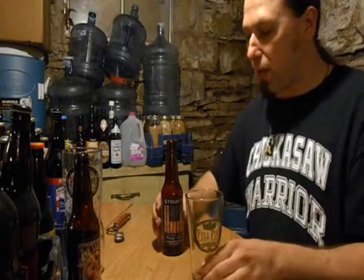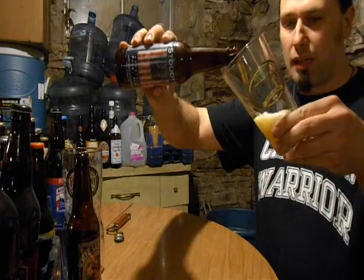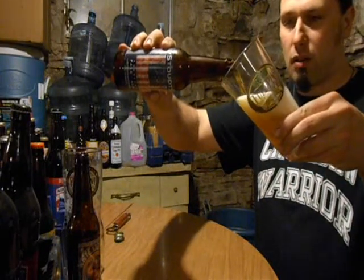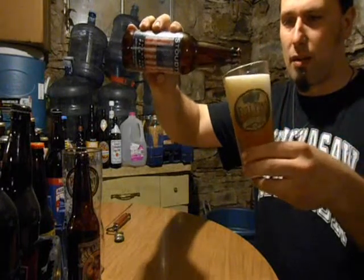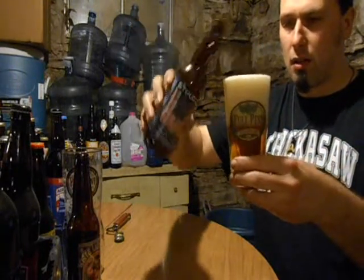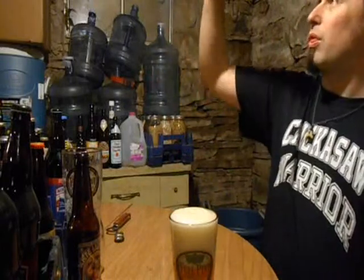This is going to be one of those surprise, surprise kind of deals. I don't have a Stouts glass, so I'm just using another pint glass for a full pint. A little hearty pour on the beginning — it's going to have a bit of a big head on it. A good amount of carbonation going on, a lot more than I thought it would actually have.